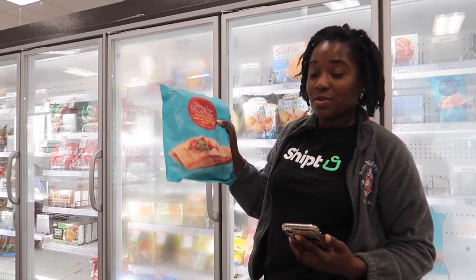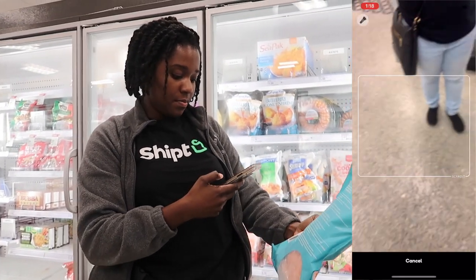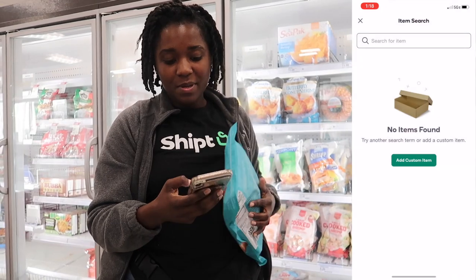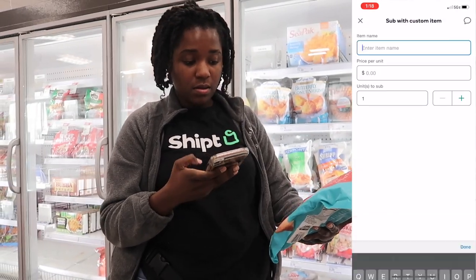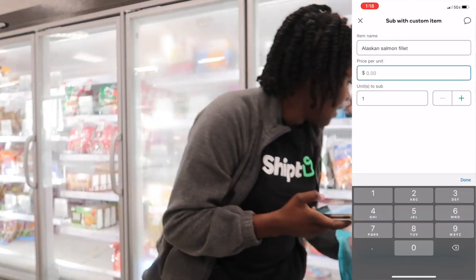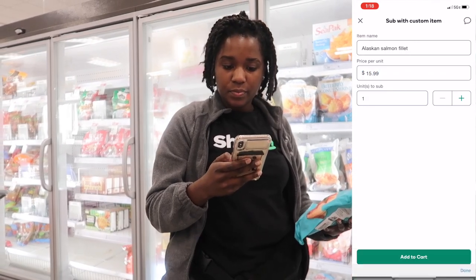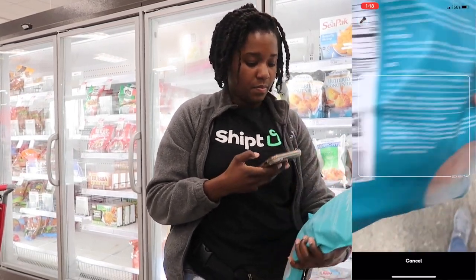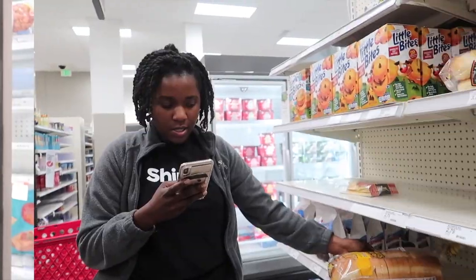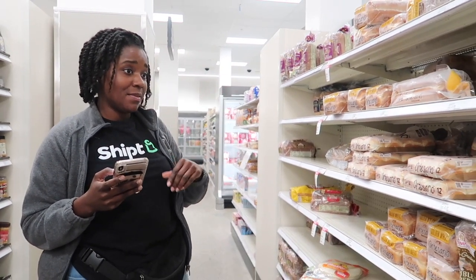I'm going to substitute this item. To add it you have to scan the item — if no item is found, just add it in manually. Alaska salmon fillet — it costs $15.99 — added it to the cart. They also want wheat bread. I can't find the exact wheat bread, so whenever I'm substituting I want to make sure I'm substituting it for the same type of item, so I'm going to look for some wheat bread and substitute it.